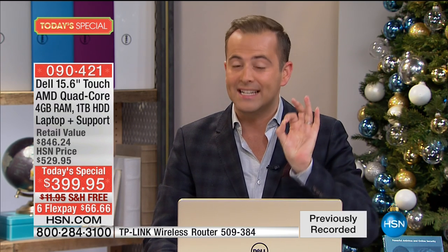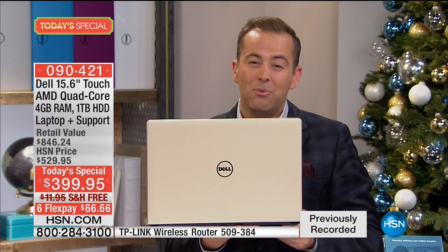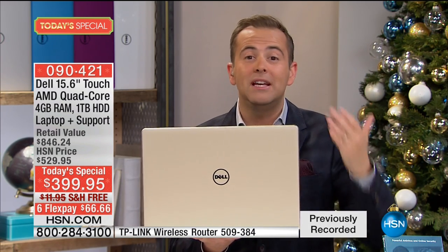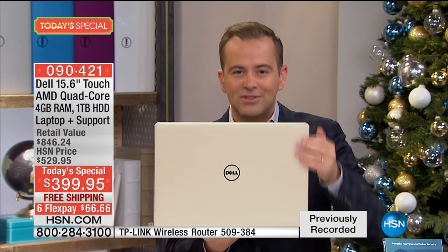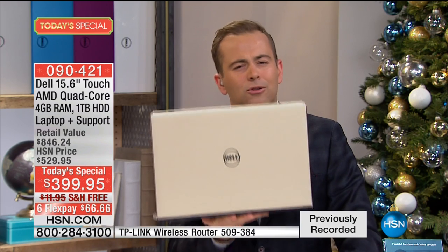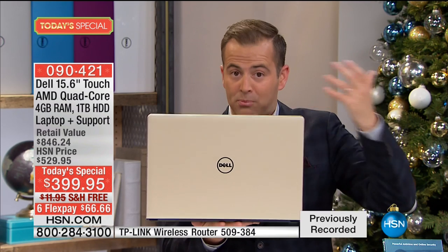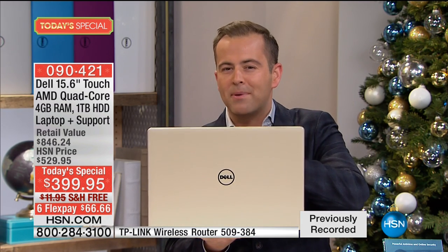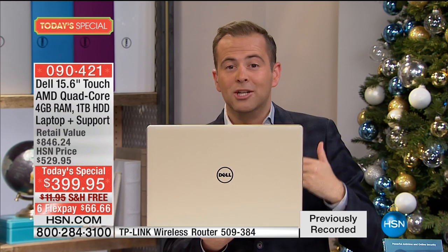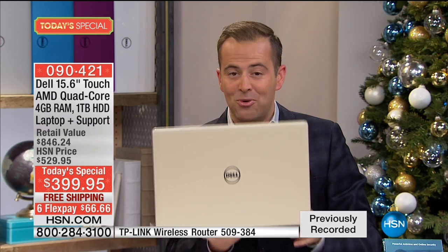This is the biggest offer of the year, the lowest price of the year, and the biggest Dell deal we've ever done. If you have a laptop that's older, slower, with poor battery life or a subpar screen, this is your chance to upgrade. For those sending kids off to college, this is a great laptop to arm them with. It's the Inspiron line — not an entry-level model. Unlike Black Friday deals, this is the newest technology.